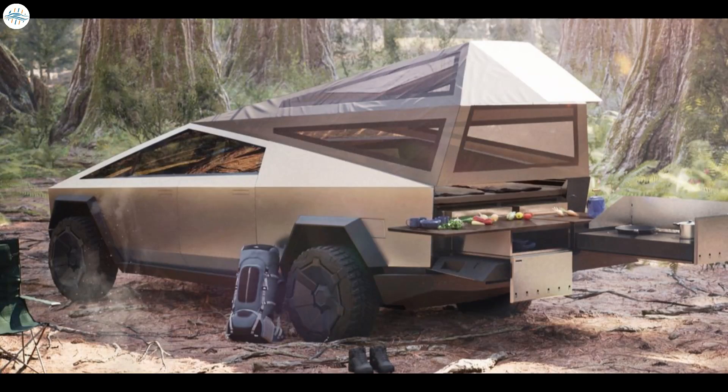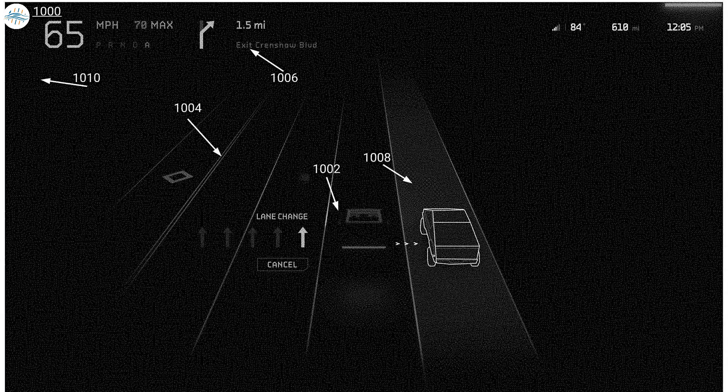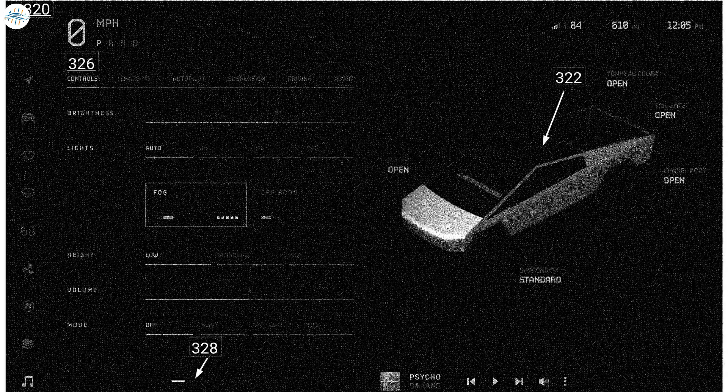This patent also gives a look at the portable kitchen accessory coming out of the back of the truck, with a screen showing the stovetop is on and controllable from the interface. Another picture gives a glimpse at the full self-driving autopilot UI, and we found it interesting that you can lower the rear tailgate with just the push of a button — suggesting a possible power-operated tailgate.